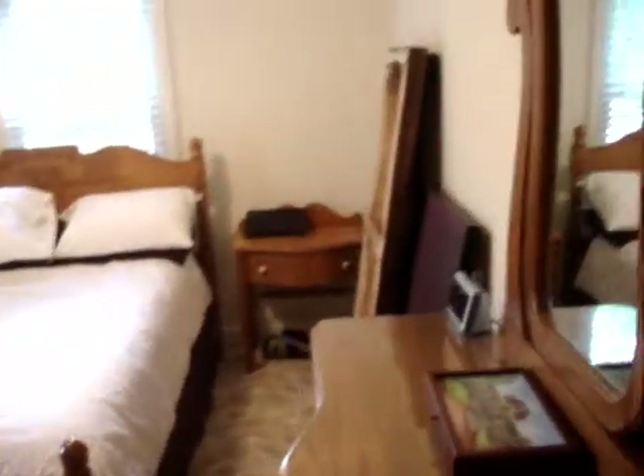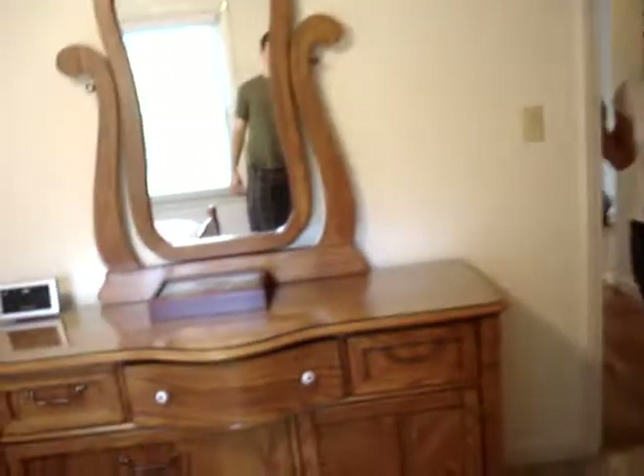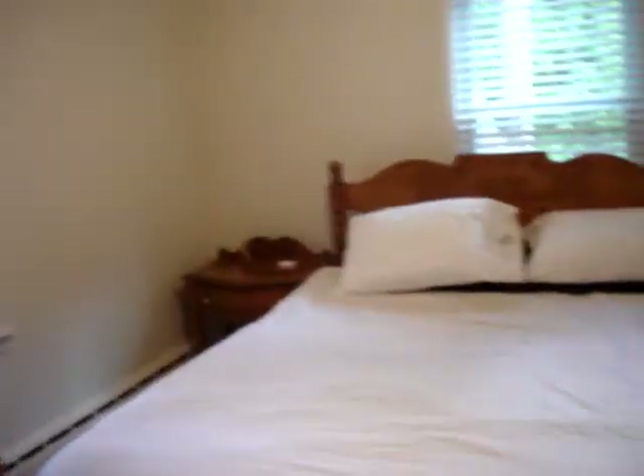And now for the master bedroom, down here at the corner. It has a set here. And you can see how I'm going to keep my clothes in there. And that's our master bedroom. Do we need anything else to show them? No. Say goodbye. Goodbye. Bye-bye.